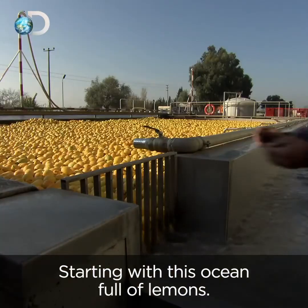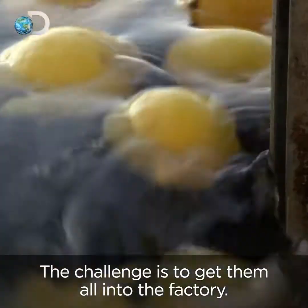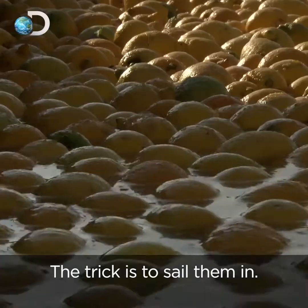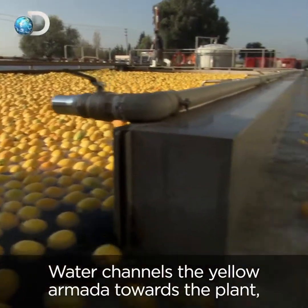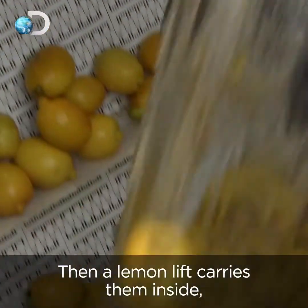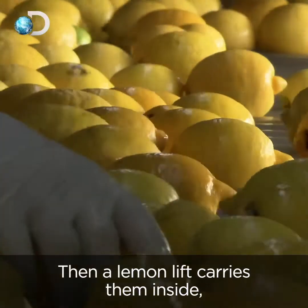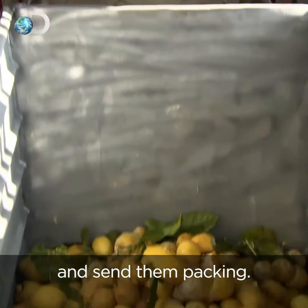Starting with this ocean full of lemons, the challenge is to get them all into the factory. The trick is to sail them in. Water channels the yellow armada towards the plant, washing away dirt from the field as it goes. Then a lemon lift carries them inside, where an eagle-eyed team picks out any that are less than perfect and sets them packing.